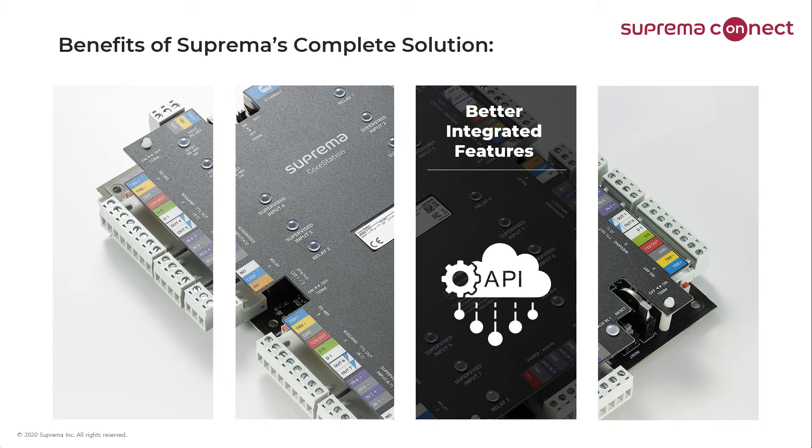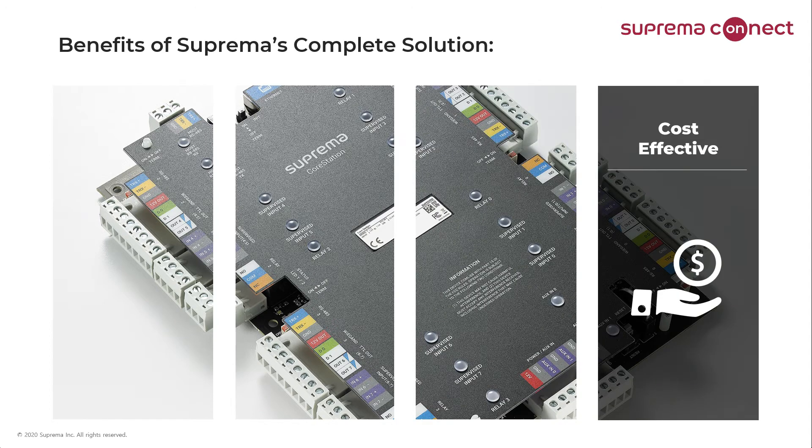When third-party integration is needed, Suprema provides a variety of robust integration pathways to enable tying together a disparate system. Our support staff have extensive experience in this type of integration, and this can help make a trouble-free project. Of course, all these things combine to make a very cost-effective solution, which is something that all stakeholders can be happy about.